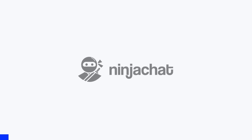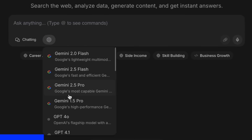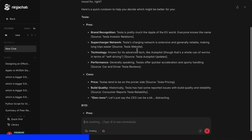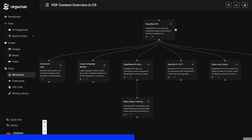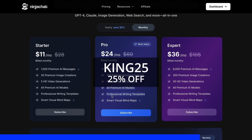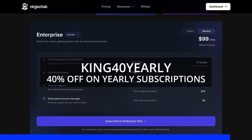But before proceeding, let me tell you about Ninja Chat. Ninja Chat is an all-in-one AI platform where, for just $11 per month, you get access to top AI models like GPT-4O, Claude 4 Sonnet, and Gemini 2.5 Pro — all in one place. I've been using Gemini for quick research, but what's really cool is their AI playground, where you can compare responses from different models side-by-side. Their mindmap generator is a game-changer for organizing complex ideas. The basic plan gives you 1,000 messages, 30 images, and 5 videos monthly, with higher tiers available if you need more. Use my code KING25 for 25% off any plan, or KING40 yearly for 40% off annual subscriptions.